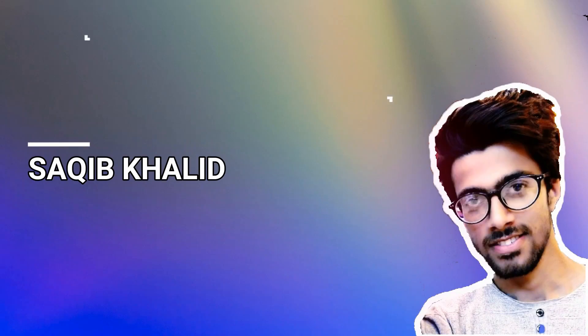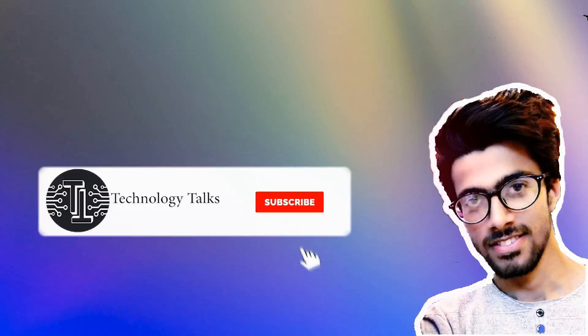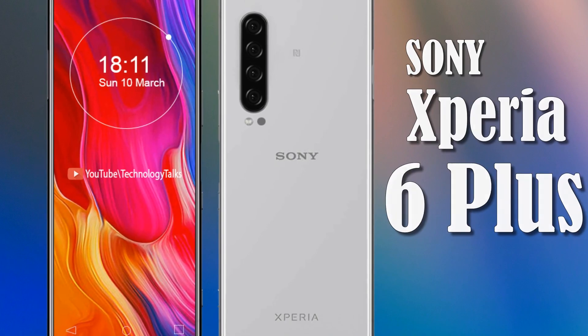What's up guys, welcome to my channel Technology Talks. Before starting this video, please subscribe to my channel and hit the bell icon button. Let's get started — today we are going to discuss the latest leaks of the Sony Xperia 6 Plus.